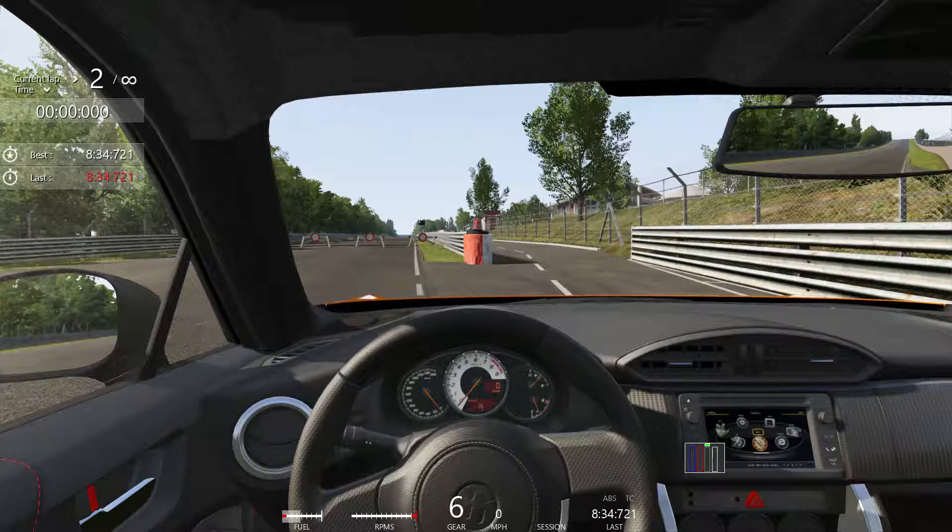Slower lap than many of the other cars. Be safe, have fun, try this car out, learn some tracks in ways that you haven't before. Have fun. Take care.